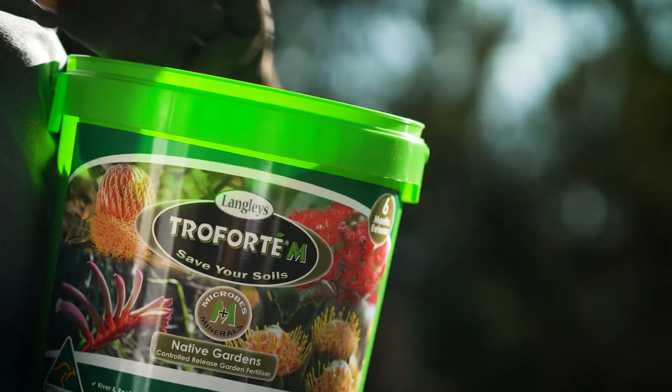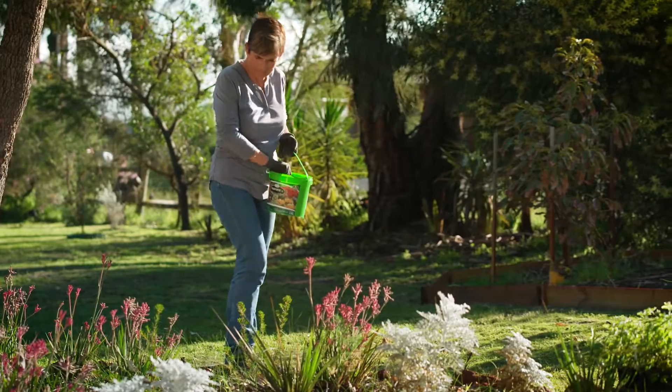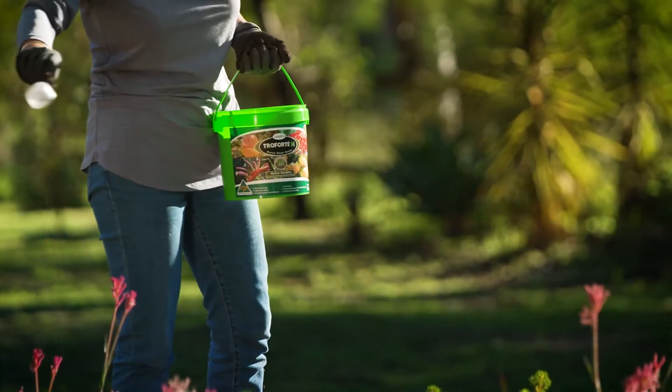To keep native plants healthy and ensuring they continue to flower, it's time to feed them with a specific fertiliser for natives. This will also help with flowering for the following season. We need to keep the birds and insects happy in the garden.